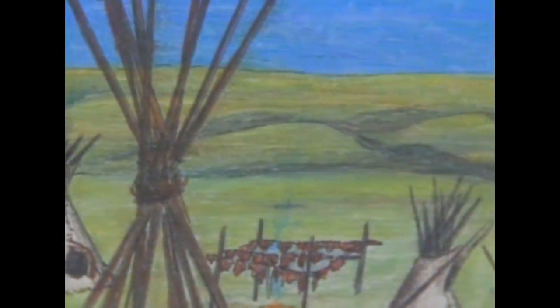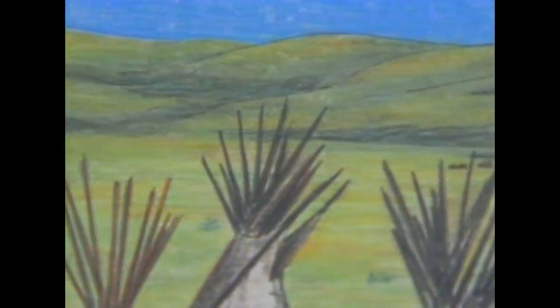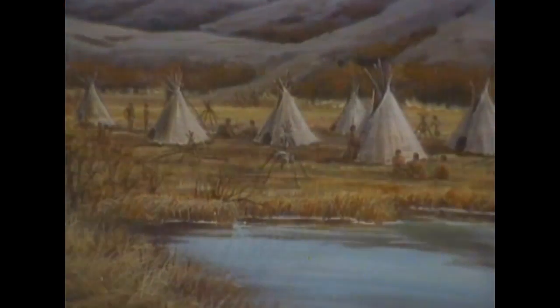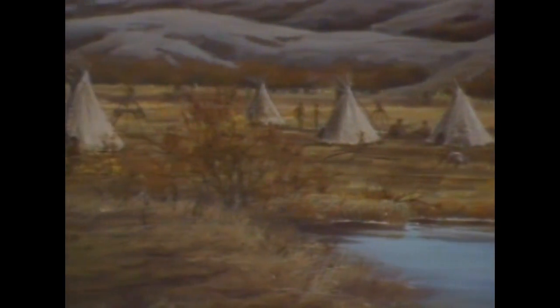Women would break camp and be ready to follow the buffalo herd within one half hour. The tipi was a perfect dwelling place for the plains people as they followed the buffalo.